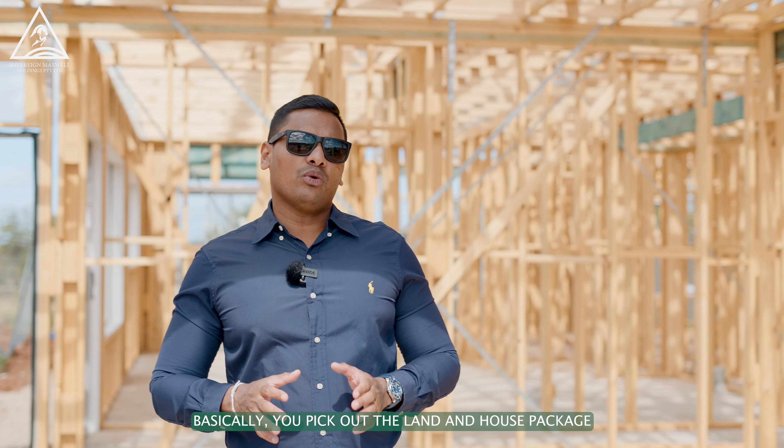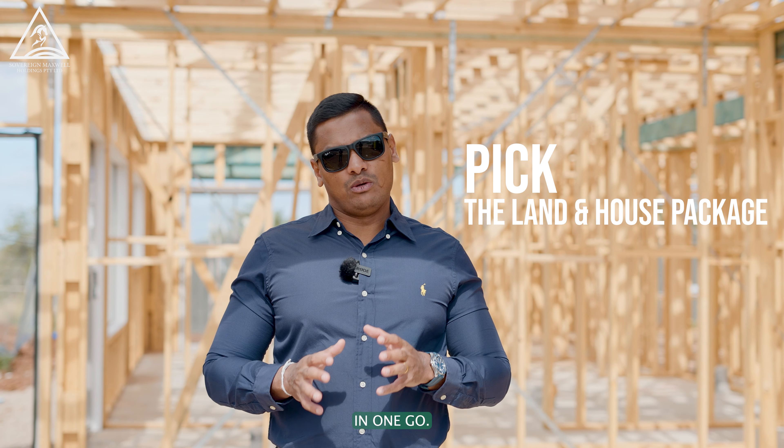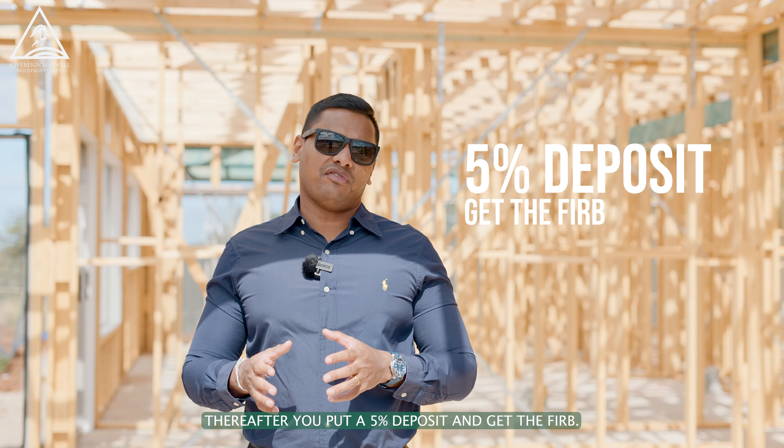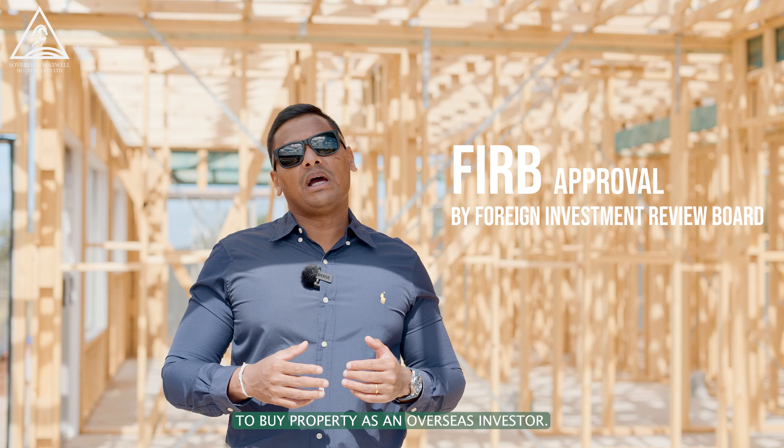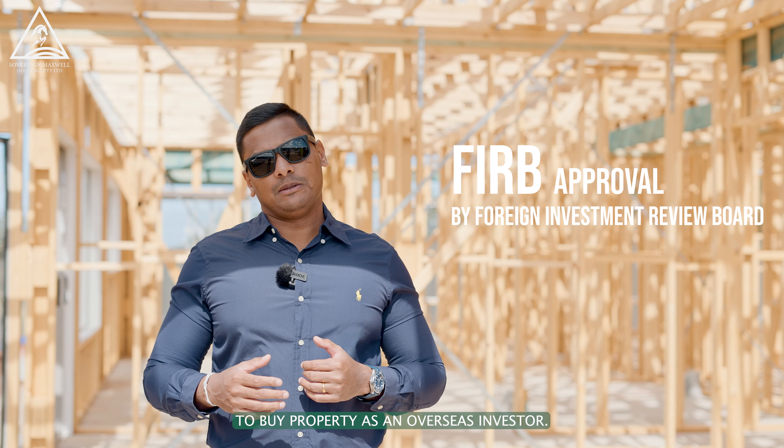Basically, you pick out the land and house package in one go. Thereafter, you put a 5% deposit and get the FIRB. The FIRB is the approval given by the Australian government to buy property as an overseas investor.